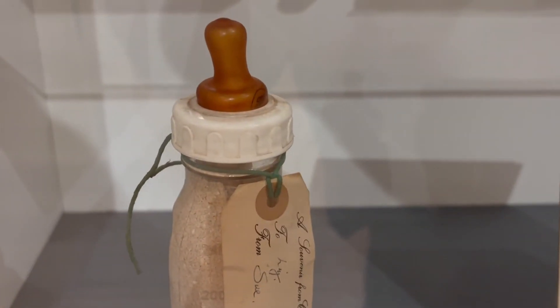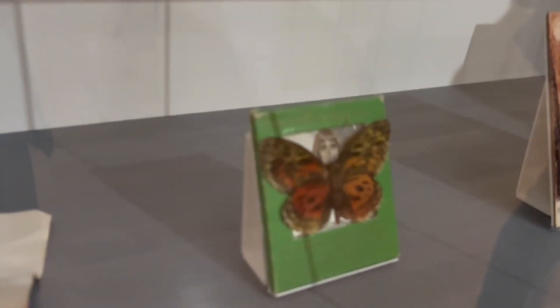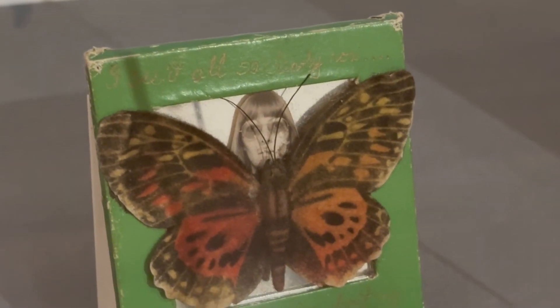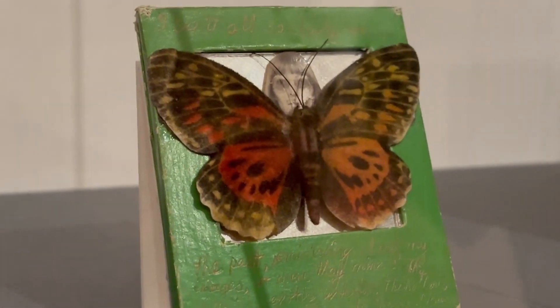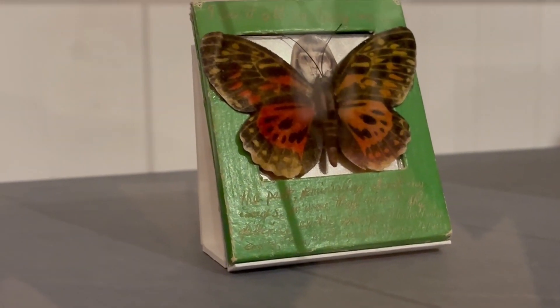This bottle souvenir piece I thought was quite captivating — seeing sand in a baby bottle. It gave me ideas, and this particular piece actually resonated with my own style of work. I've also done photography with butterflies, so I'd never seen her work before and I was really excited to see somebody working in a similar way. I really liked this piece and it made me question who the person was — I was trying to read the writing on there.